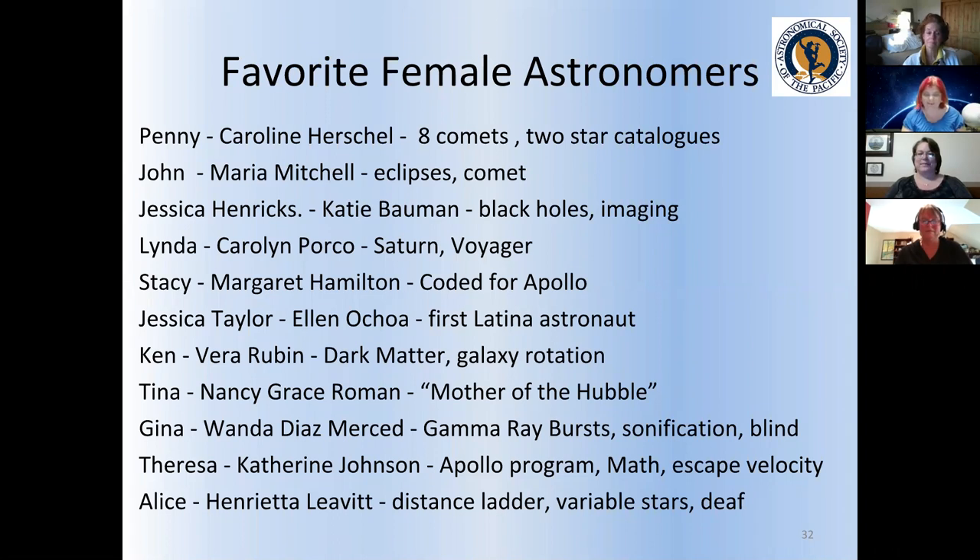Ken shares about Vera Rubin: her data was the first evidence for dark matter. At the time it wasn't typical for women to come up with major discoveries, so the lead male astronomer got most of the credit. Now we're seeing a turnaround and she is getting more credit for that discovery. Dark matter won't come up much with the younger badges, but older girls probably will ask about dark matter and black holes. Jessica mentioned Katie Bouman, who imaged the first black hole — the Girl Scout Astronomy Club discusses these topics quite a bit with older girls.